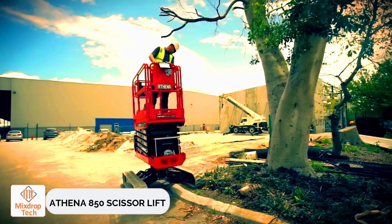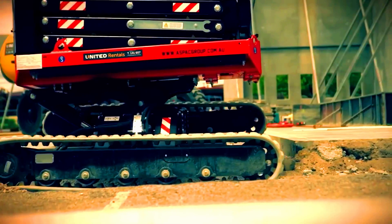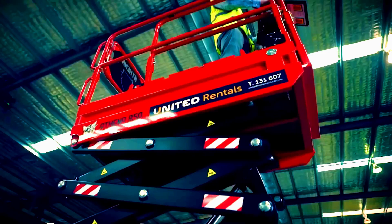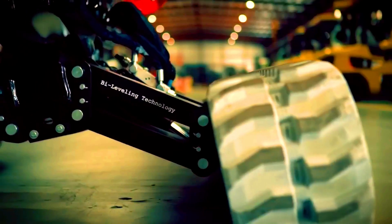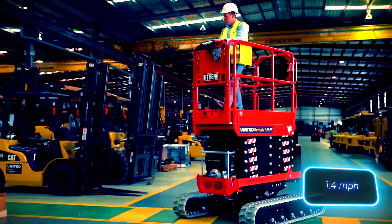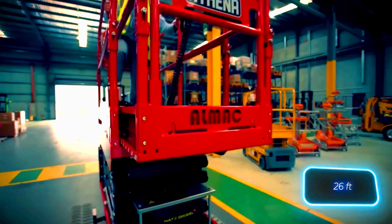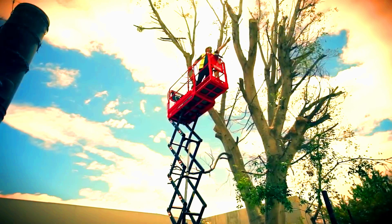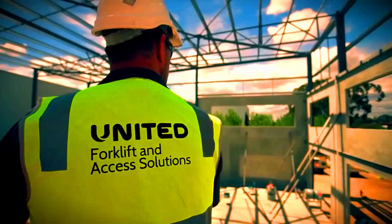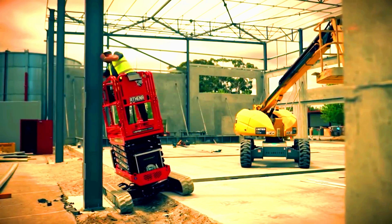Athena 850 Scissor Lift. A construction scissor lift on tracks? Why not? Meet the Athena 850, a remarkable engineering feat that not only lifts up to 250 kilograms, but also boasts impressive off-road capabilities. It can handle longitudinal leveling of plus or minus 20 degrees and lateral leveling of plus or minus 15 degrees. The Athena 850 moves at a speed of 2.2 kilometers per hour, and once in position, the operator can use its maximum working height of 8 meters, with an automatic basket leveling feature. It's considered one of the most versatile scissor lifts in the world, and a used model will cost you $12,700.